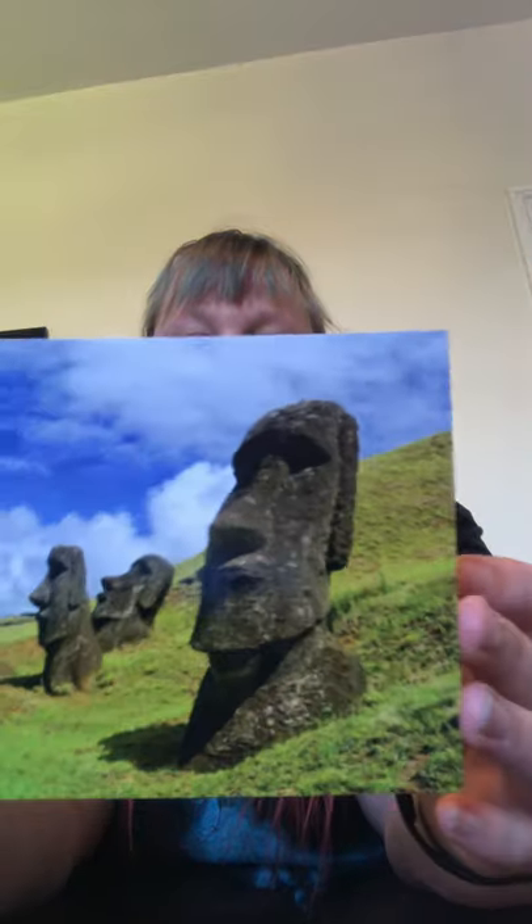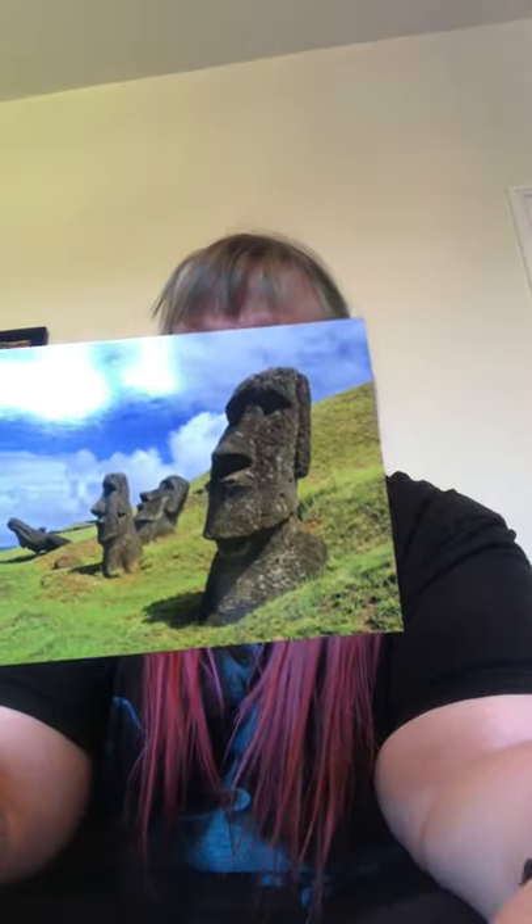Up next, Easter Island in Chile, and look what we've got — lots of stone heads! Maybe you can have a go making your own stone head.